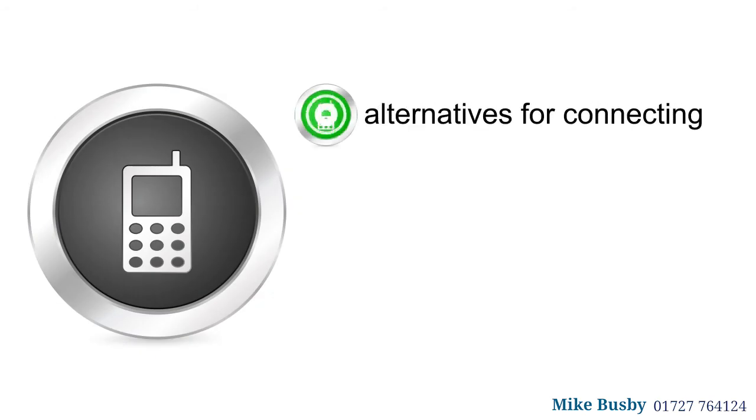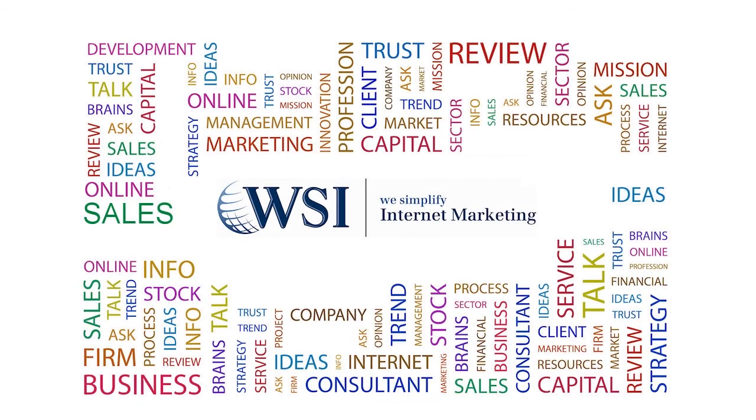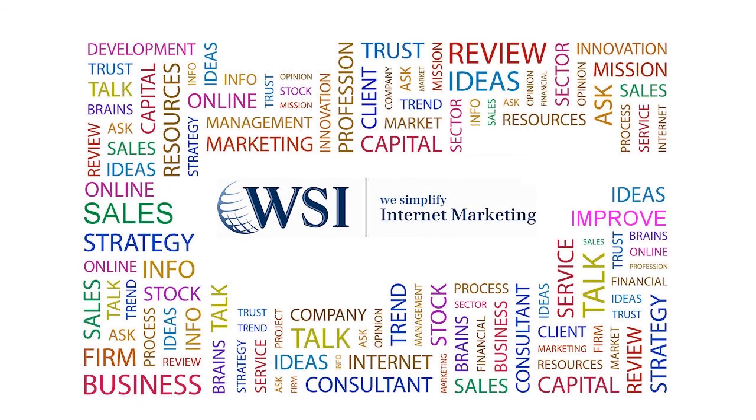Five: make it easy to connect. Providing alternatives for connecting with you from your mobile website is a great way to acquire new email and blog subscribers, as well as social media fans. If you would like help improving your mobile presence, get in touch today.